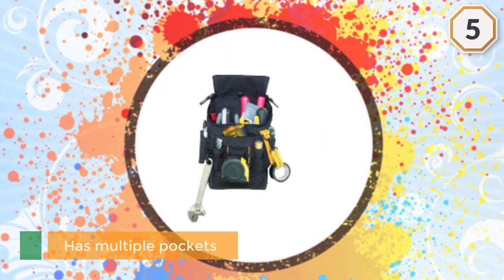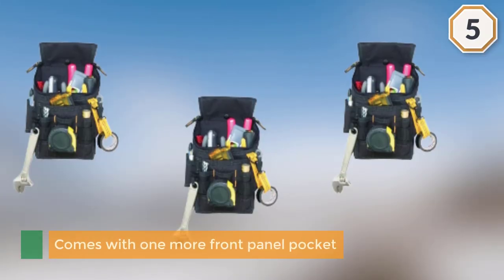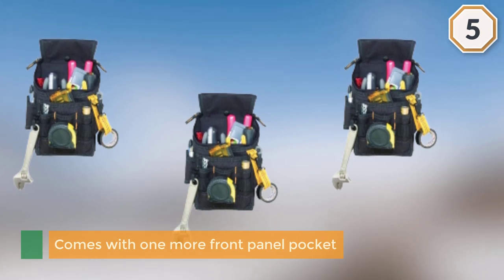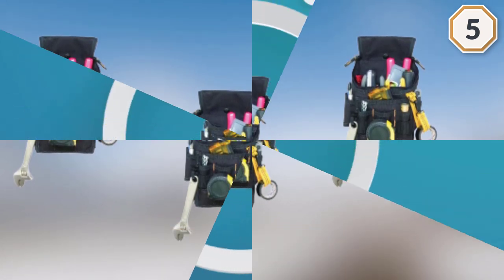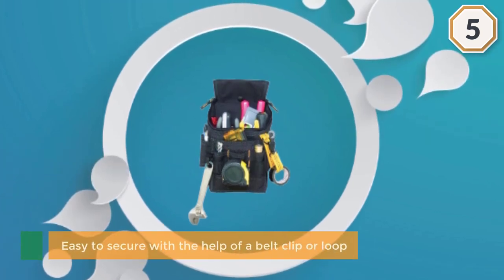It even comes with one more front panel pocket. Another nice feature is the tape spool. You will also love the quick clip where you can hang extra tools and accessories. In addition, there is a snapback lid which promotes ease in accessing the contents of the pouch with just one hand.